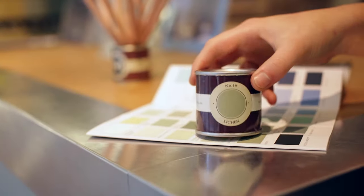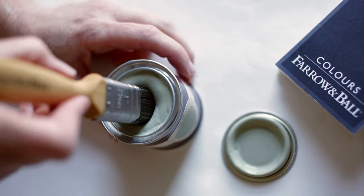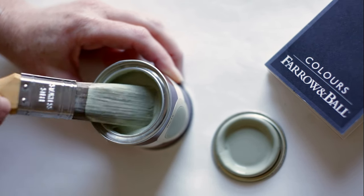The same color can often look quite different depending on the light, so it is always useful to test them at home first.